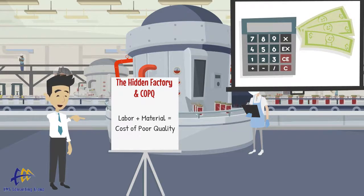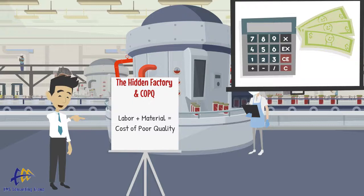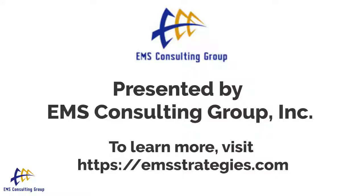If you have an interest in learning more about the hidden factory and the cost of poor quality, visit our website at www.emsstrategies.com and contact us. We would be happy to help. Thank you.